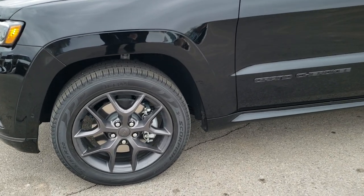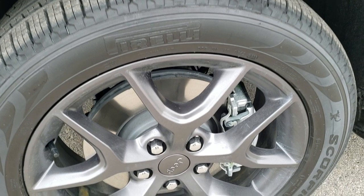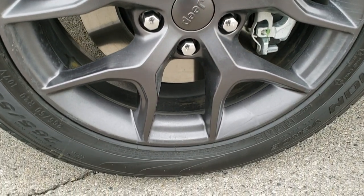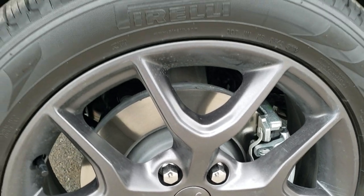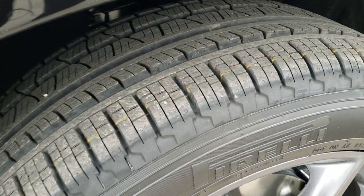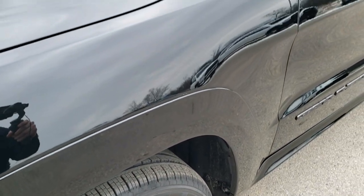If you want to check out more photos of this Jeep, in the upper right-hand part of the screen is a link right to our website. Pirelli Scorpion 265/50R20 tires. You get the Granite Crystal painted 20 inch rims.